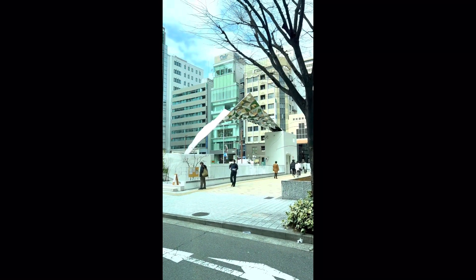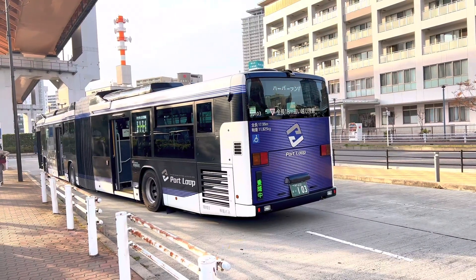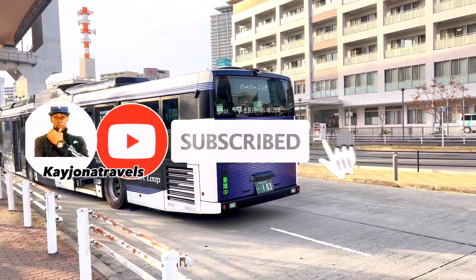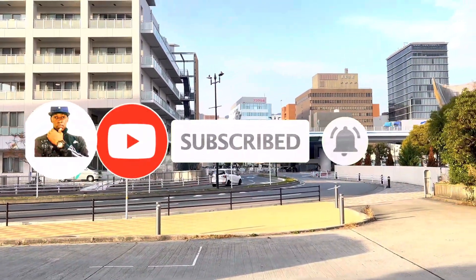Thank you for watching. I'll be uploading more of my story in another video. Please don't forget to subscribe, like, and comment. Thank you for your endless support.